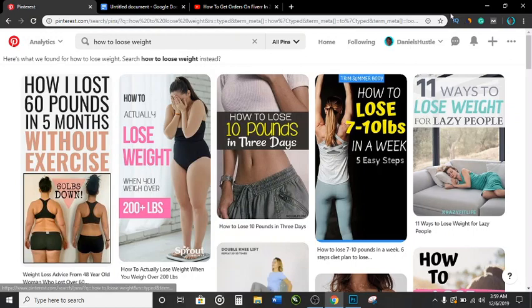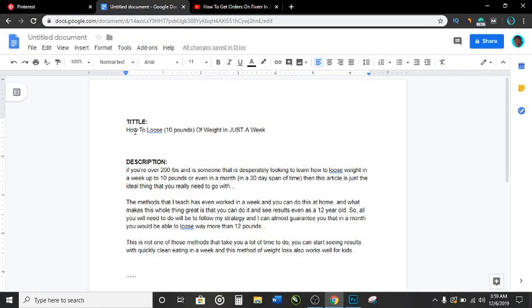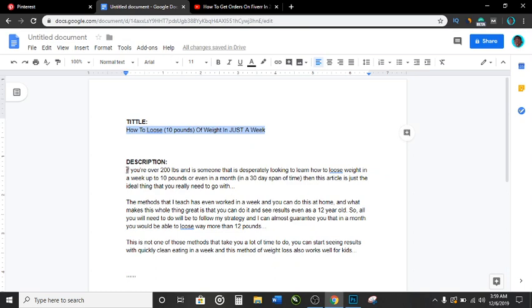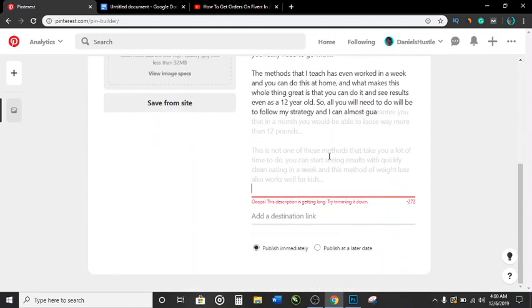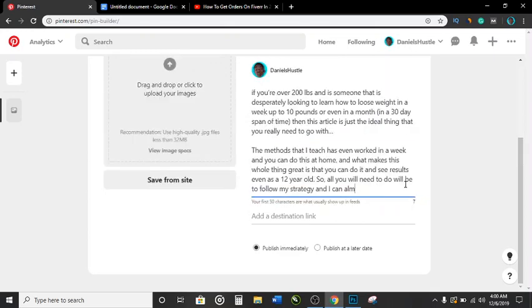Now head over to Pinterest and go to 'Create Pin.' Add your title — something like 'how to lose weight in a week' — then in the description field, copy and paste your description. One thing to note: what we wrote is actually longer than what Pinterest allows, so you'll need to trim it down.